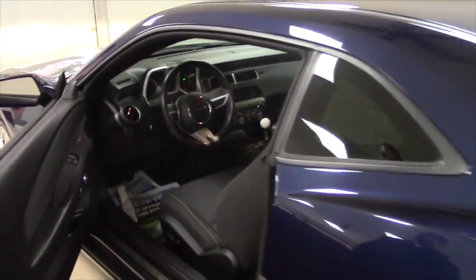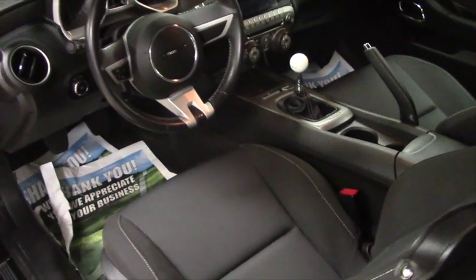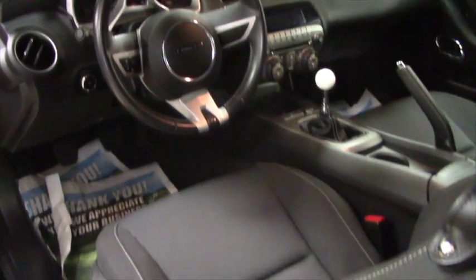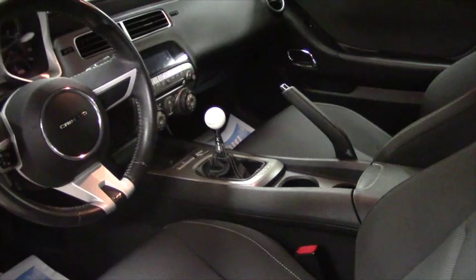It is a six-speed manual with a short shifter. Along with that, power seating — obviously it's bucket seating — and everything else is pretty straightforward. You get a nice shifter knob.